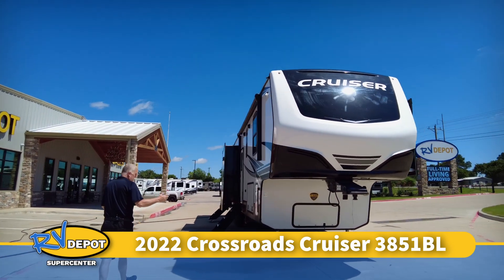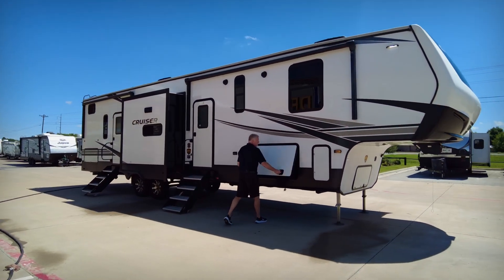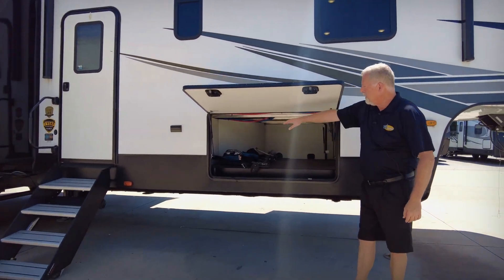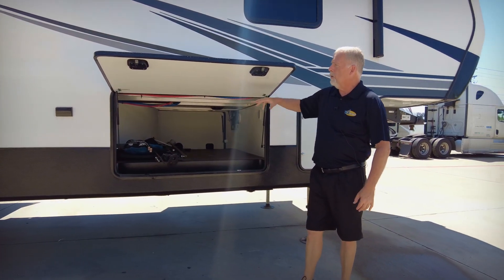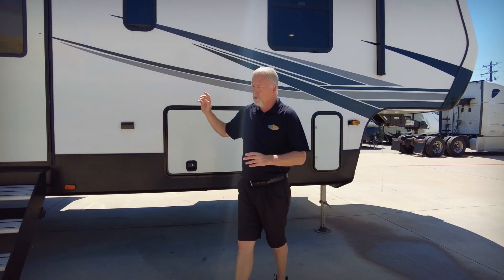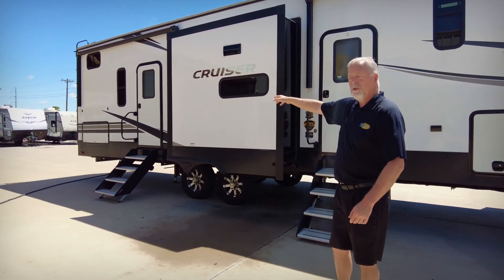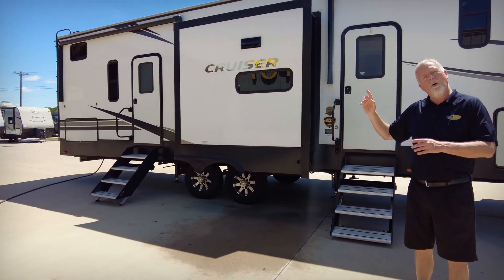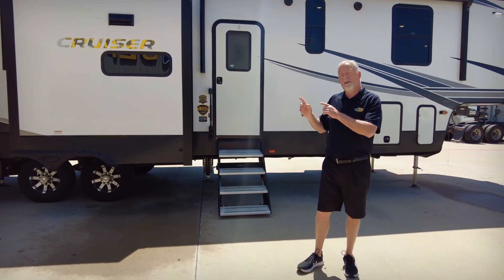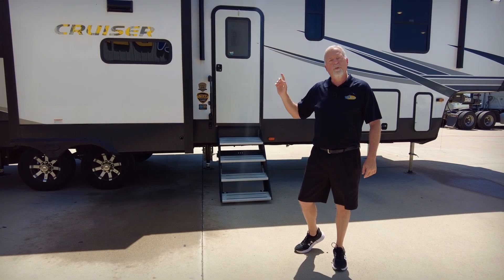Starting out on this side, I want to show you a couple things just to get us going. Got some good upfront storage on this coach for your outside — TV hookups, electrical hookups, plenty of room to store things in this front storage compartment. This coach has a great feature: it has two entries. You have your main entry up front and then a second entry that takes you into the half bath. This has a one-and-a-half bath. It is also a two-bedroom with a loft fifth-wheel coach.